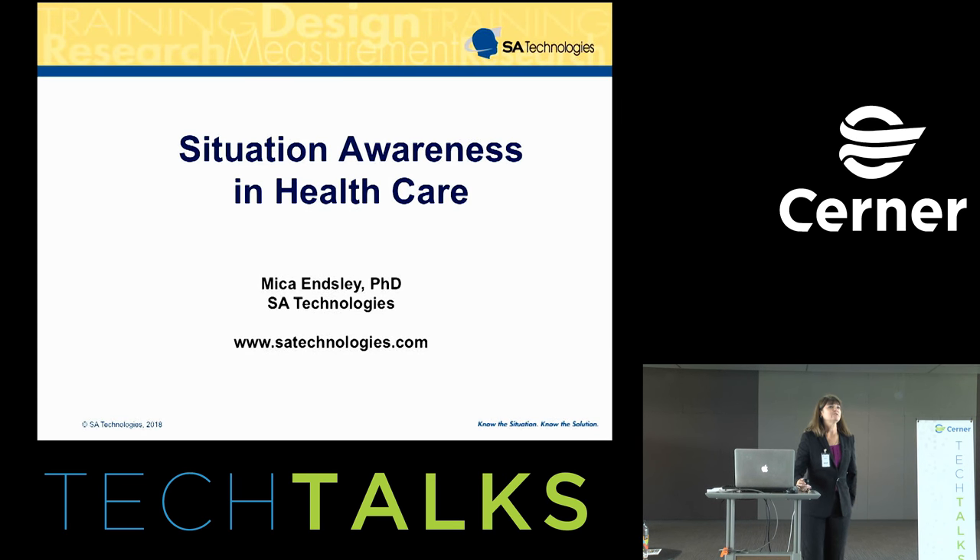Thanks, Becca, and thanks for inviting me here to talk with you all. I'm going to be talking today about situation awareness in healthcare. Situation awareness is a term that we've been studying in earnest since about the mid-80s. It came out of the aviation industry, where pilots were very concerned about maintaining an awareness of everything happening around them. Since then, it's expanded into a lot of other domains, including air traffic control, military systems, power systems, and more recently into the healthcare arena.